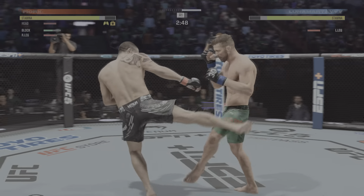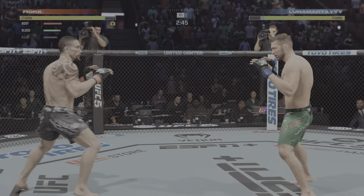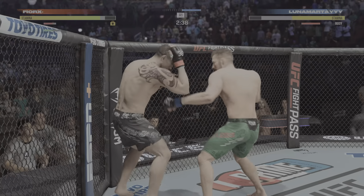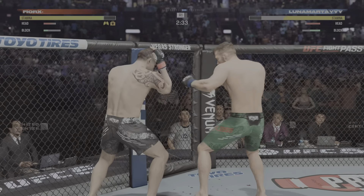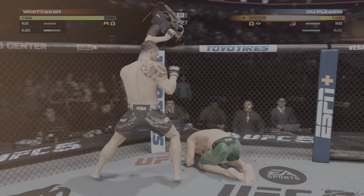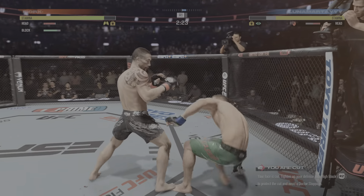He's got under three minutes now to go in the round. Another nice strike to the thighs, some bruising starting to develop, and that could render his opponent a one-legged fighter here down the line. He smells blood in the water. Gotta start looking for the finish here.